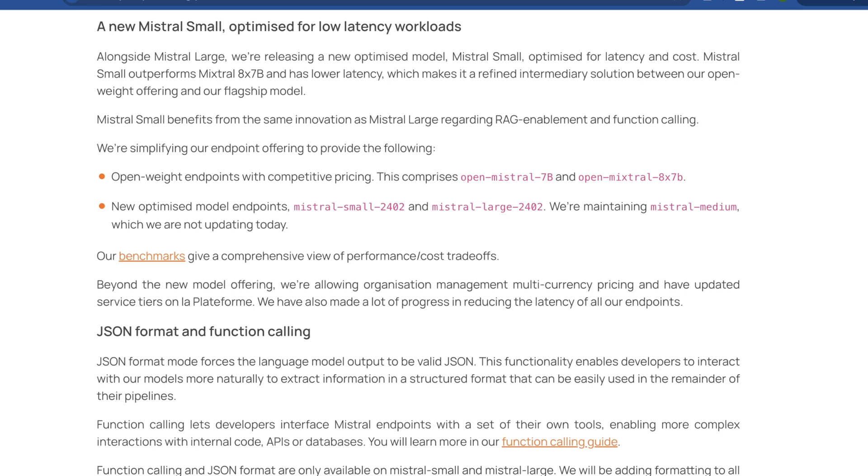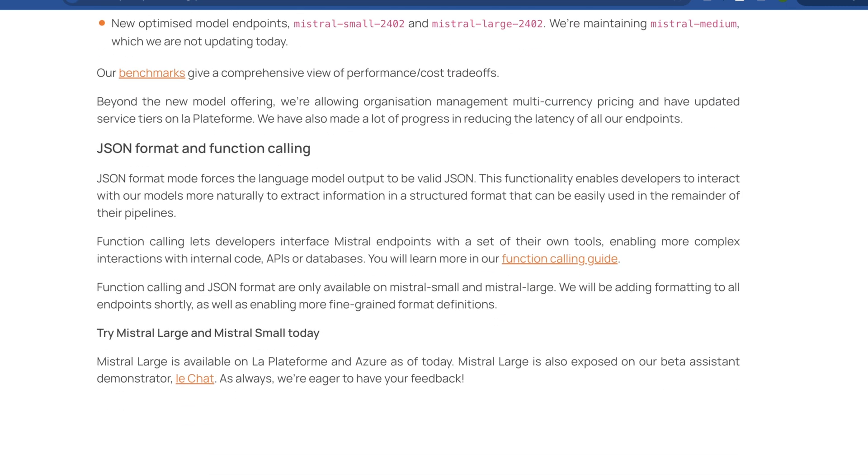They're offering open-weight endpoints with competitive pricing, new optimized model endpoints for specific versions of Mistral Small and Mistral Large, and native JSON format and function calling. For a while in 2023, having LLMs communicate in JSON was seen as a challenge, but nowadays that's pretty common. JSON is just a markup language for structuring data in a raw text format that you can serialize — turn into a string and back into a data structure. Having this right out of the box with function calling is pretty awesome.